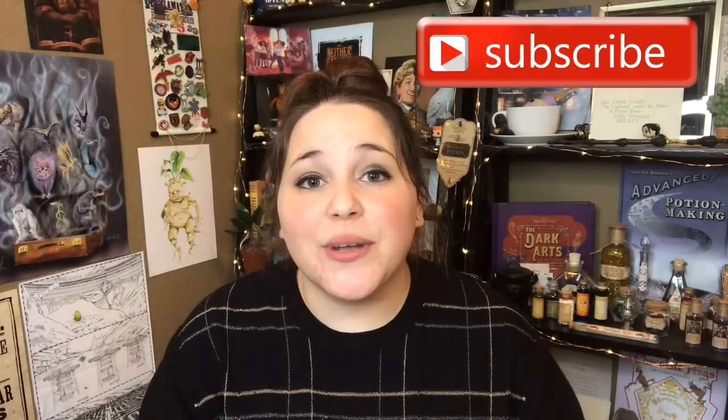As always, you guys will have to let me know what you think in the comments down below. Thank you guys so much for watching. If you liked this video, give it a thumbs up. And if you're new to my channel, hey, welcome — feel free to hit that subscribe button if you want to join my small community of Harry Potter lovers and bookworms. And I will see y'all next time. Bye, guys!